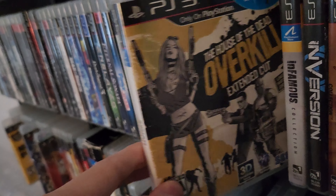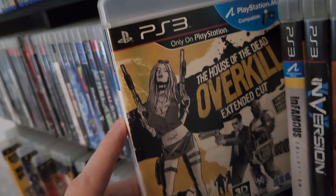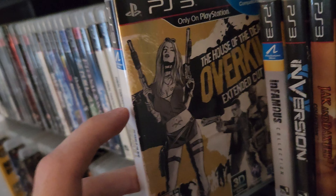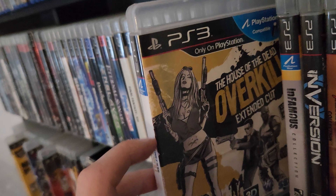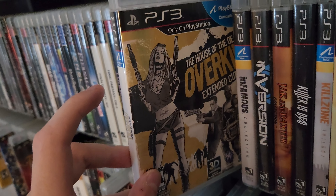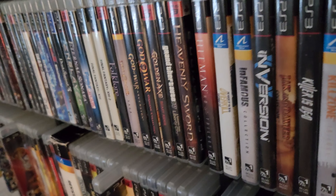Next up is House of the Dead: Overkill Extended Cut. As I mentioned in my previous pickup video, I'm thinking about getting into the PlayStation Move and picking up some of the light gun shooters. I came across this one for 25 bucks and scooped it up. I loved House of the Dead 2 and 3, so I'm eager to dive into this. I'll probably order a PlayStation Move kit bundle and maybe do an unboxing video.